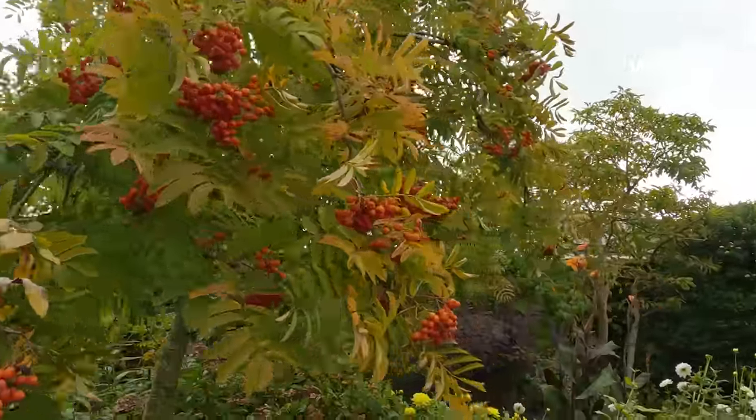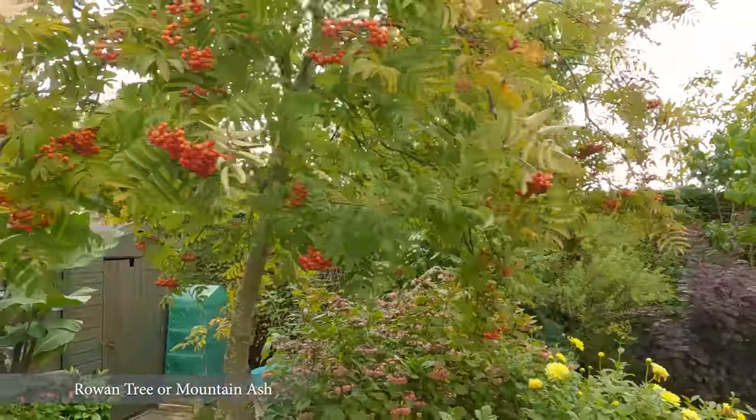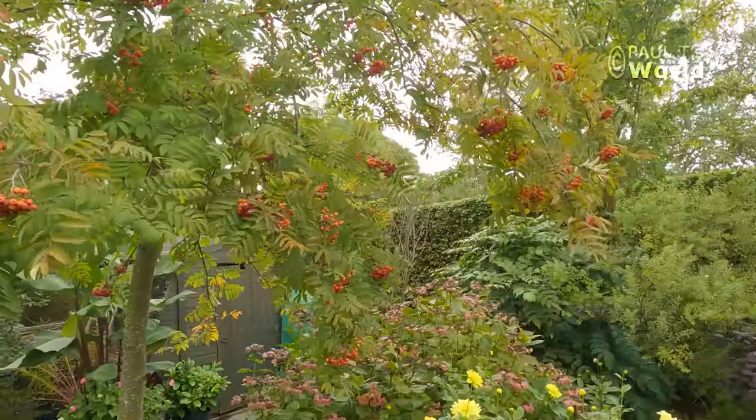The mountain ash has got all its berries — the leaves are just thinking of turning for autumn, and the first birds have started to eat the berries. I hope you've enjoyed a little look round my back garden in early October. See you next time in Paul T's World. Bye.